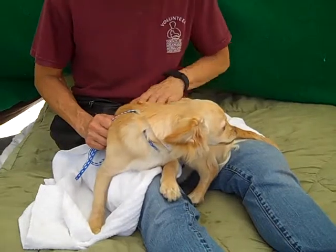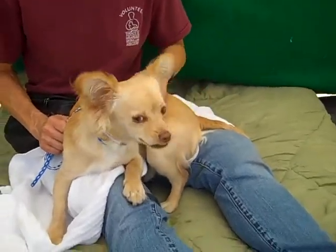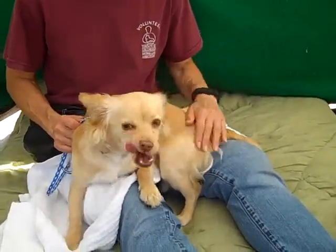He came in as an owner surrender on May 24th because they moved and could not accommodate him. He is a sweetheart — he's just a puppy.